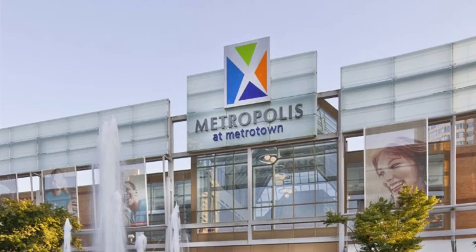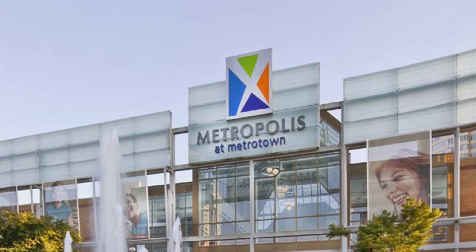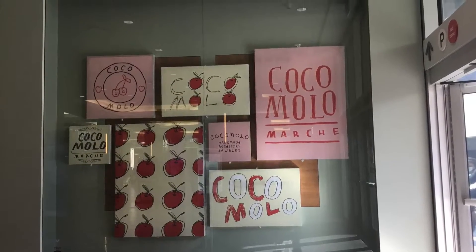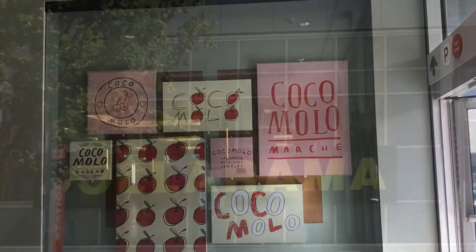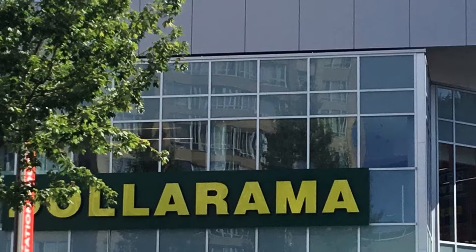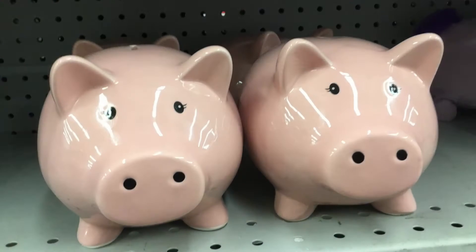Hey everybody, today I'm going to be showing you my trip to Metrotown. This was cool art I really liked, so I took a photo of it. Here's the stuff I liked at Dollarama. First are these piggy banks, which are very cute.